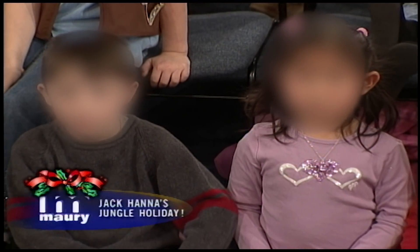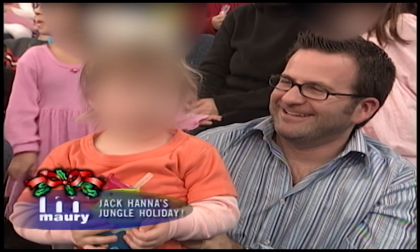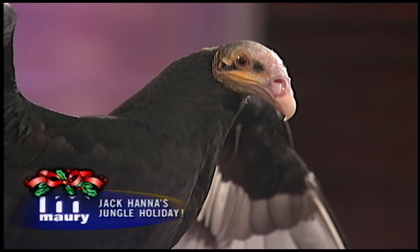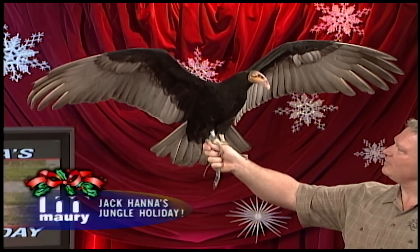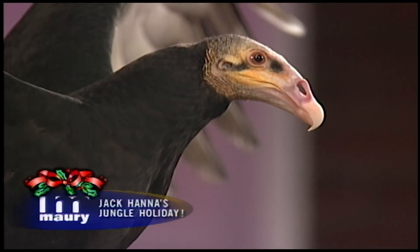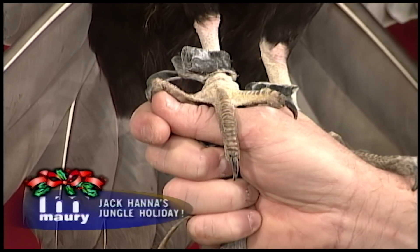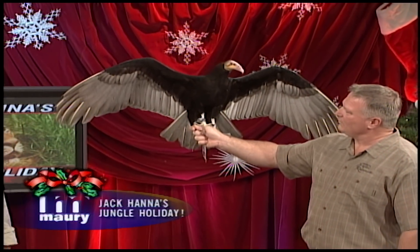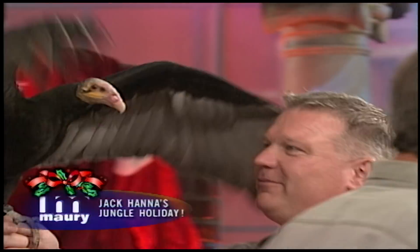This is a yellow-headed vulture from South America. Look at those wings — they allow the animal to soar for almost 12 hours without ever moving its wings, at high altitudes. This one is from Busch Gardens in Williamsburg, which has a magnificent bird show. This animal can go five or six thousand feet high. Notice the talons — but since this is not a bird of prey, Rob can hold it safely. A vulture cleans up after other animals have eaten — that's what it is, not a bird of prey like a hawk or eagle.